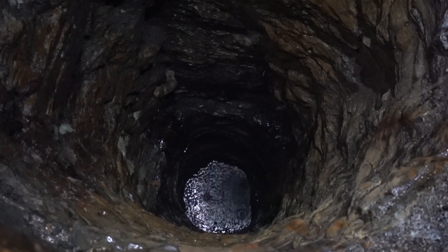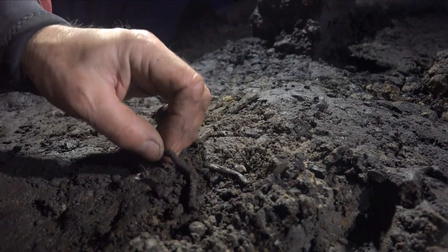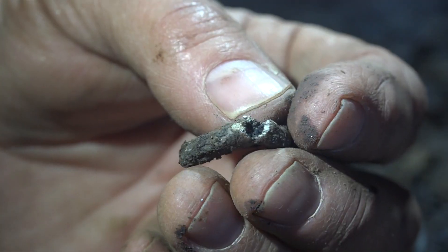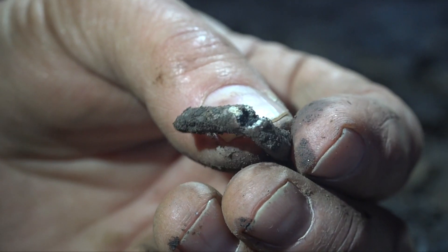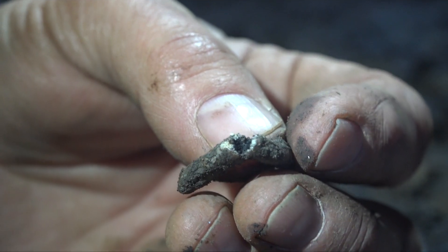What we have here are some pieces of lead-covered fuse. You can see the white lead oxide on the inside of the lead, and inside that is a black core — that is the gunpowder.